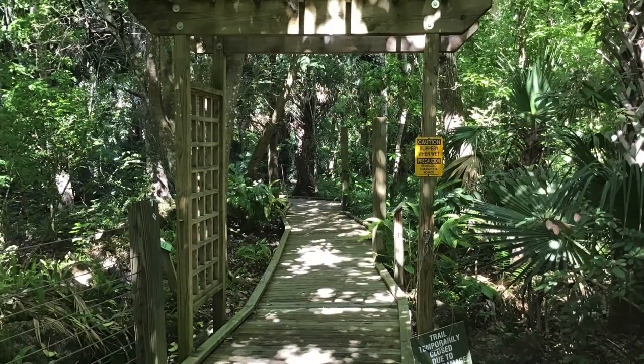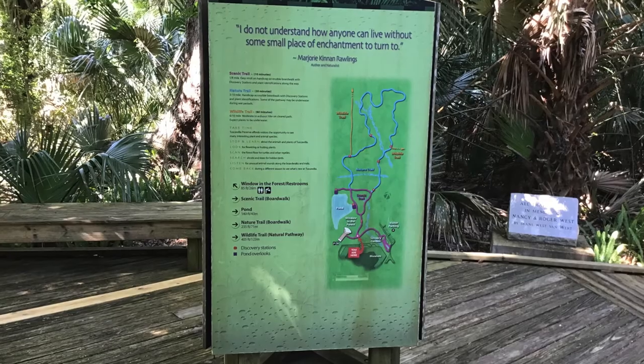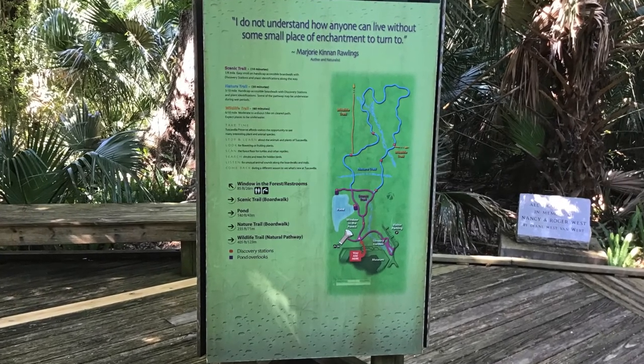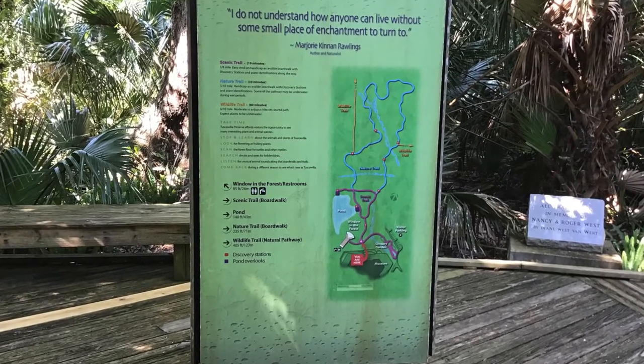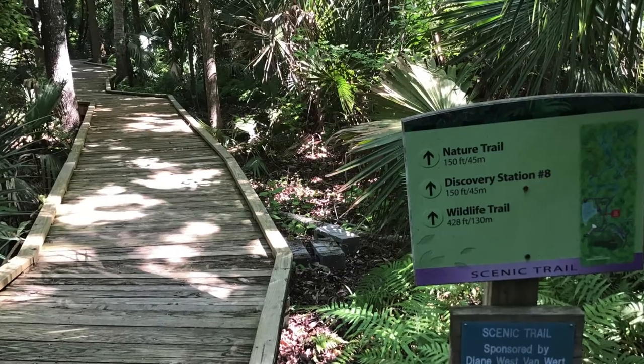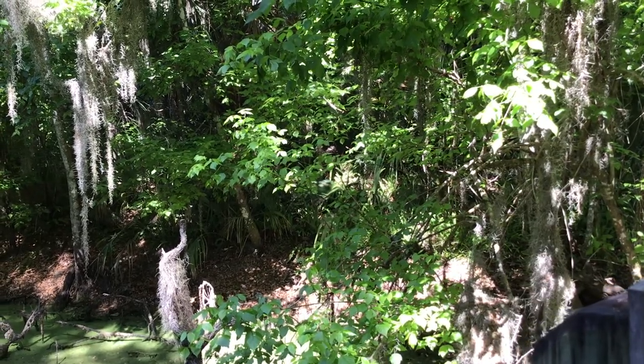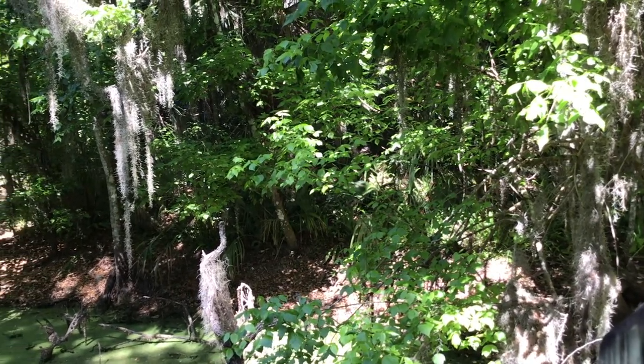Tuscawillow Preserve is a lush 90-acre virgin flora coastal hydric hammock and a habitat for numerous endangered species of flora and fauna. It opened in 2005, and the education complex contains over half a mile of boardwalks and nature trails, as well as an education center and interactive learning stations.